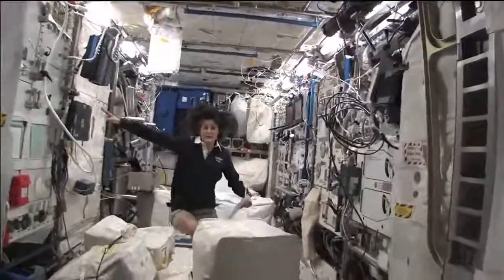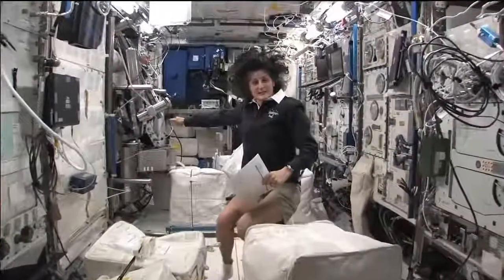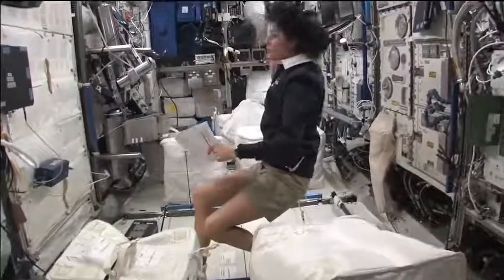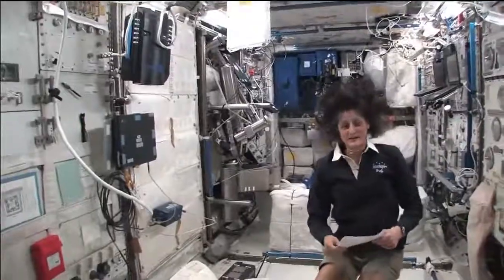So now again, we're on the right-hand side, all the way on the right of the International Space Station. This is Columbus, the European module. It has science experiments all over. You can see it looks a little bit crowded. And here we do a lot of our medical experiments.